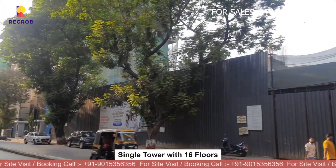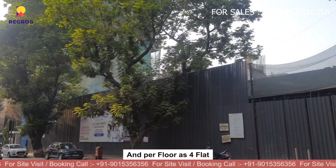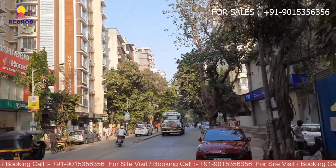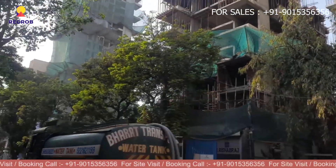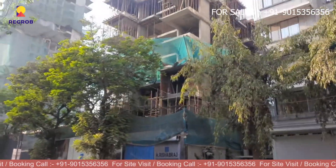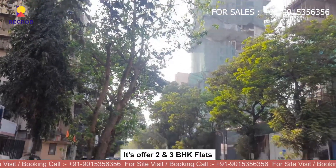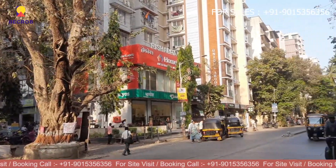If we talk about project details, it consists of a single tower with 16 floors having four flats per floor. It's spread over an area of 0.32 acres, and it offers 2 and 3 BHK flats for sale, with sizes ranging from 625 square feet to 915 square feet.